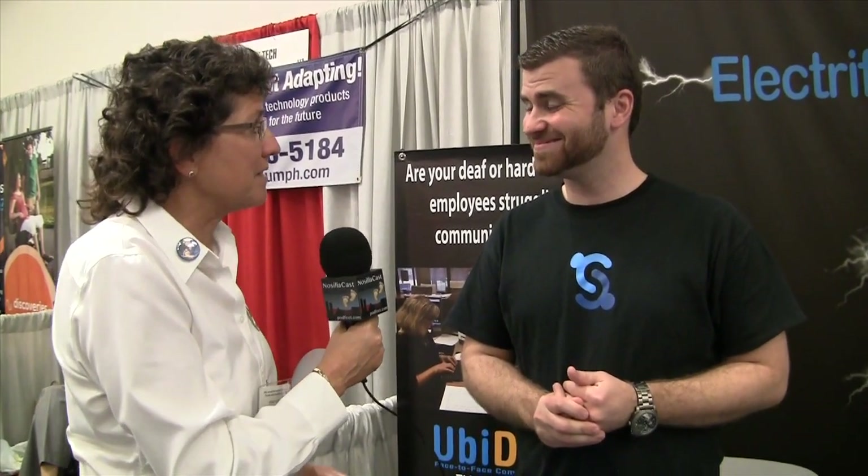That looks pretty darn cool. Thank you very much. The company is ESCOM, and you can get online at www.escom.com — there are two M's in COM. All right, thank you very much, David. Really appreciate the conversation.